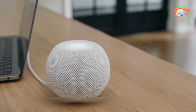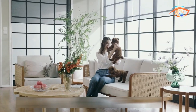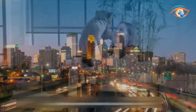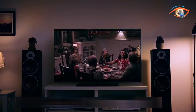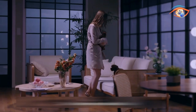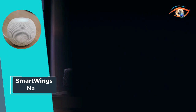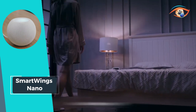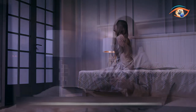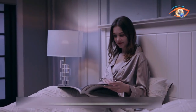Now you can effortlessly control your blinds with just your voice or the touch of a button on your smartphone from anywhere in the world. Say goodbye to manual adjustments and hello to effortless automation that enhances both convenience and comfort in your home. Upgrade to Smart Wings Nano today and see how intelligent window treatments can transform your living space.